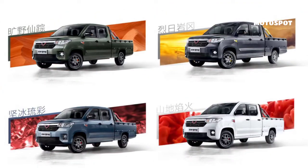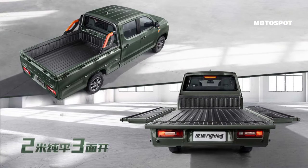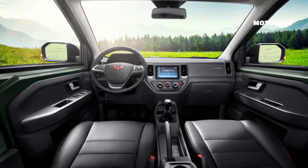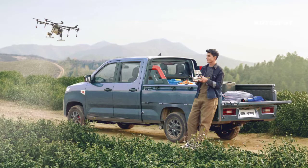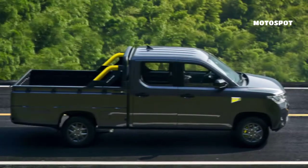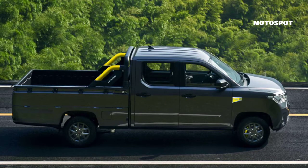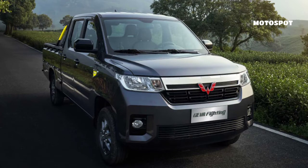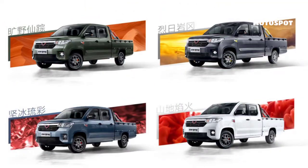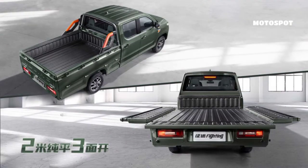Wuling claims that the truck has noise, vibration, and harshness levels on par with a passenger car. The Zhang 2 is not going to be a heavy hauler, as power comes from a 1.5-liter engine that makes 99 horsepower or 74 kilowatts. Wuling also touts safety features including anti-lock brakes and electronic brake force distribution.